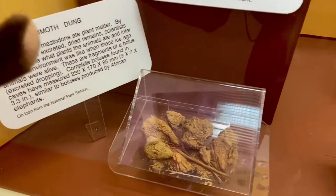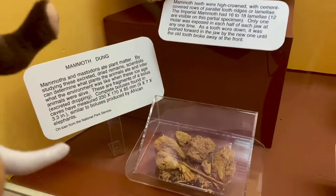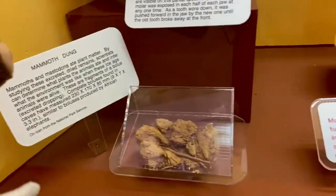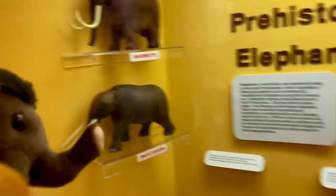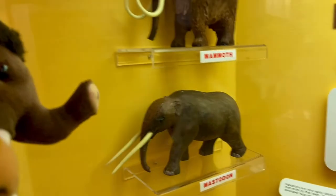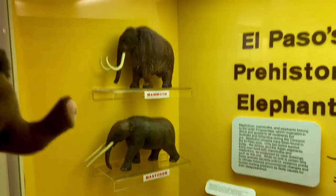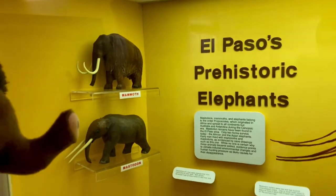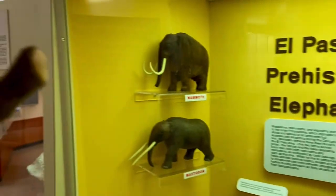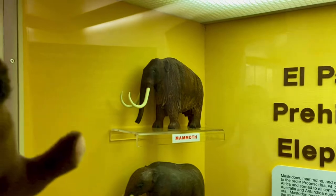Speaking of eating a lot, that is mammoth dung right there. Mammoths and mastodons spent almost 20 hours a day eating in order to survive — to help them gain their thick layer of fat and shaggy fur coat to keep them warm in the frigid temperatures of the Ice Age. These prehistoric elephants also had smaller ears and tails to regulate their body temperatures in the freezing cold, whereas elephants in Africa and India had much larger ears to regulate their body temperatures in the heat. They also used their tusks to remove snow from vegetation hiding underneath.